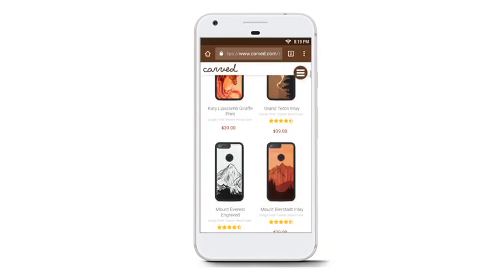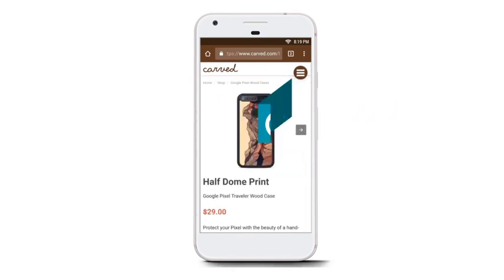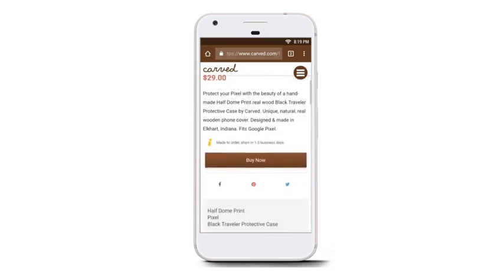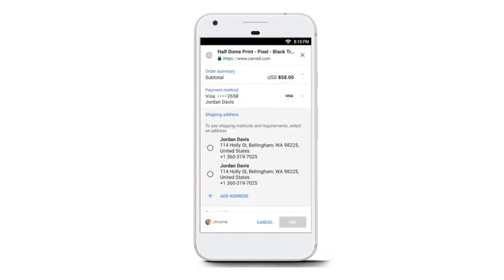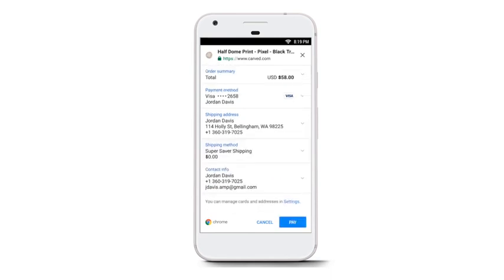When the customer taps on the AMP page, they enter the PWA, which feels just like a native app. The header stays persistent, and the PWA uses partial page loads with smooth transitions. When the user is ready to buy, we eliminate the virtual keyboard to reduce friction, and with just a few taps, they can check out.